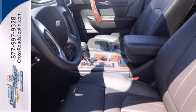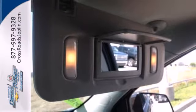With seating for up to eight and class-leading cargo room, you'll have space for everyone and everything along the way.